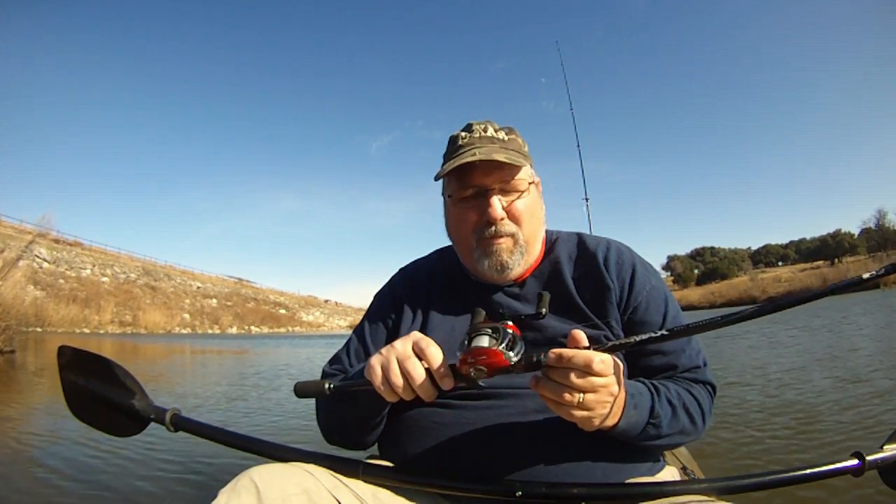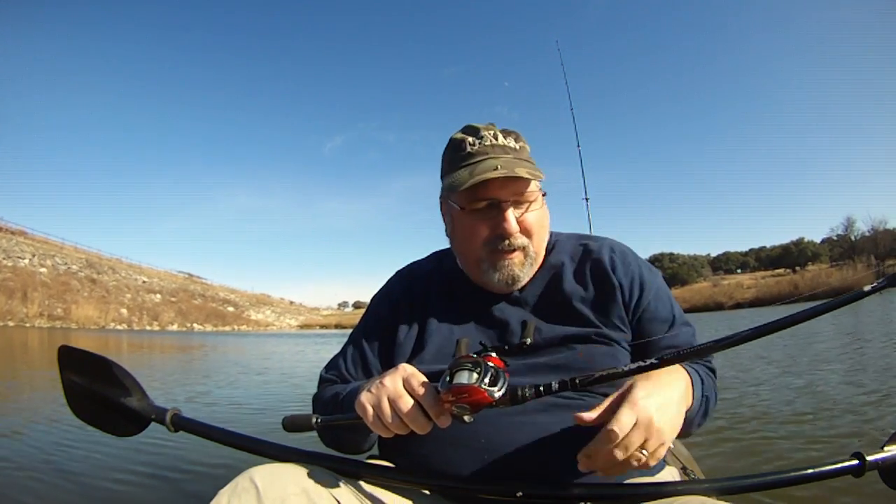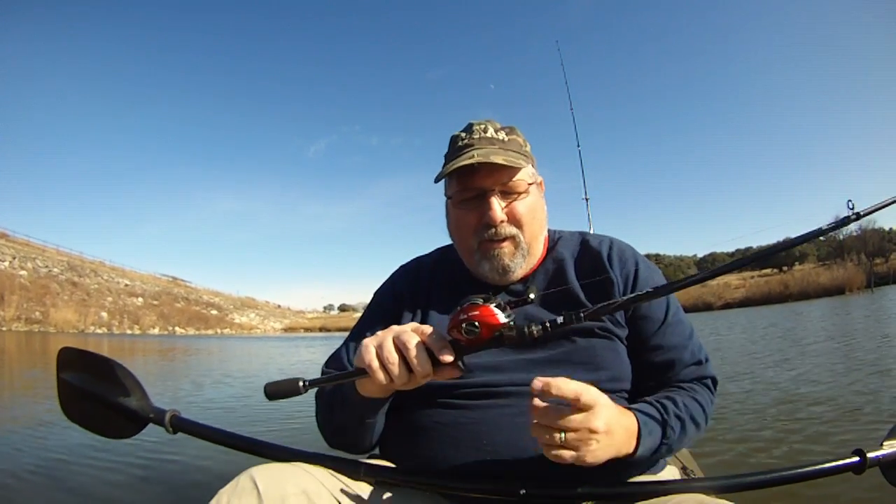Hey folks, out here on an afternoon in the middle of January — it's not too bad, warmer today but it is windy. I've decided to come back into this sort of pond attached to the lake to practice. I fixed a bird's nest with a little help from my scissors, and I got a lot of great advice from the web and from comments and emails. So I'm going to work on a lot of that today and we'll see how it goes.